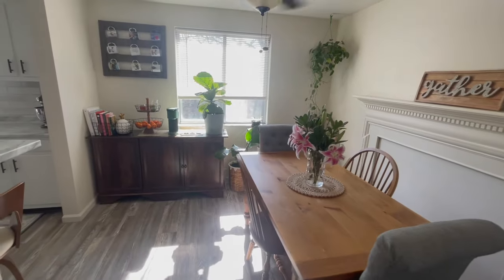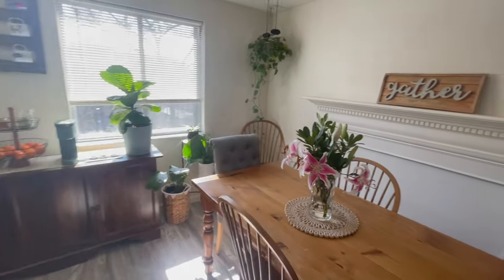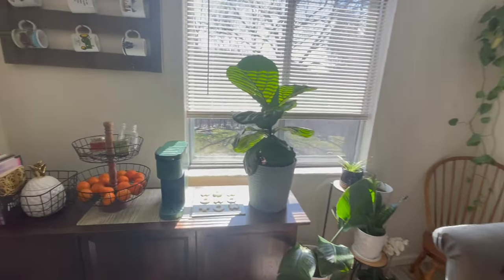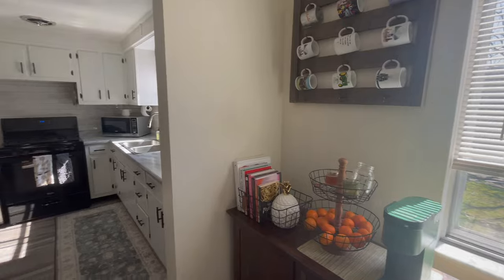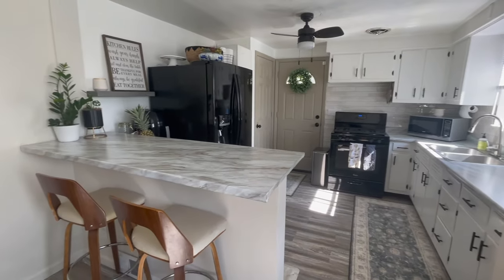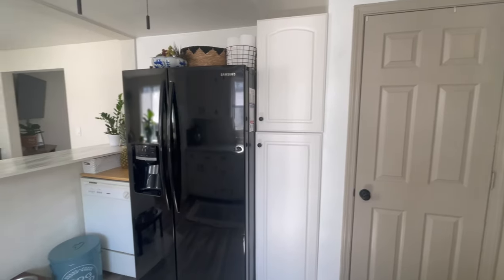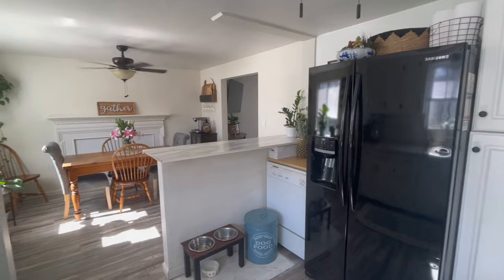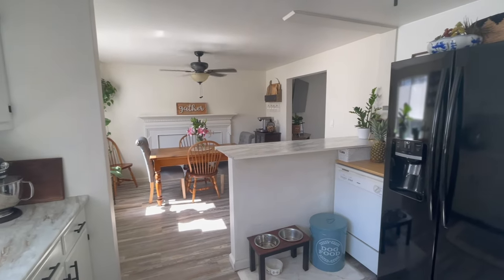Here I move you into the dining room — look how light and bright it is in this room also. It's connected to the kitchen, which has been masterfully updated with new wall tile, a new faucet, new countertops, and new cabinets.